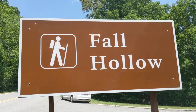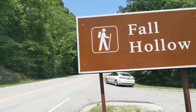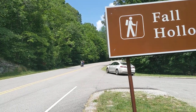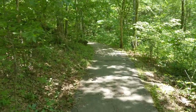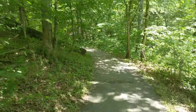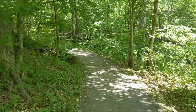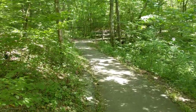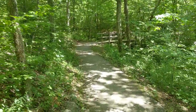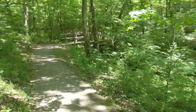Moseying with the Maleys. Welcome to the show. As you see, we're at Fall Hollow today. This is one of the shortest trails you're ever going to take to get to a waterfall. We parked and we're almost there. That's how quick it is.